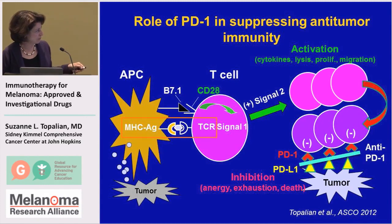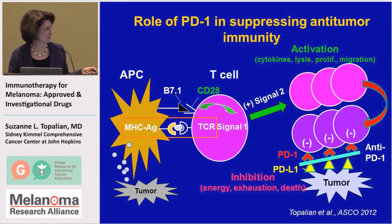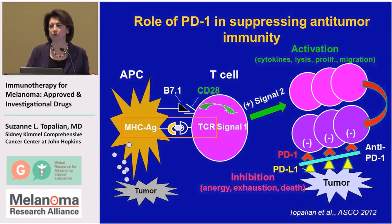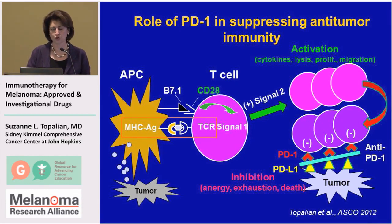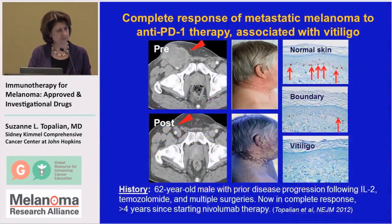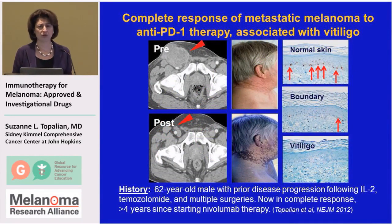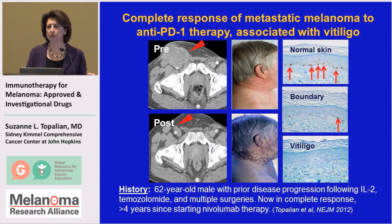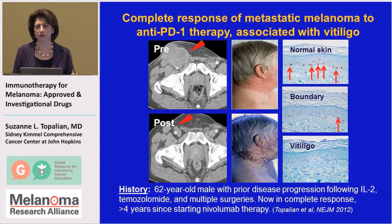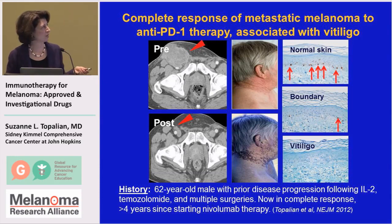By blocking that interaction — either by blocking PD-1 on the T-cells or PD-L1 on the tumor cells — at least theoretically we should be able to turn those immune responses back on in a way that the immune system could then destroy the tumor. In our experience with nivolumab anti-PD-1, we saw responses in approximately 30% of patients with advanced melanomas that had not responded to other kinds of treatments in the past.